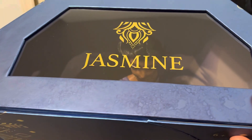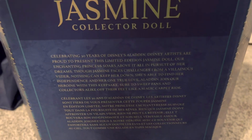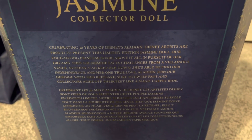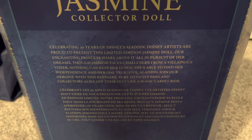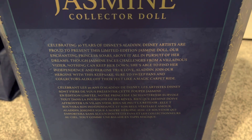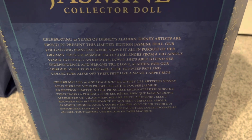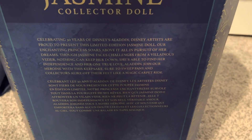On the top here, it just says Jasmine — not Aladdin, for some reason. On the back, I can finally read this. It says Jasmine Collector Doll, celebrating 30 years of Disney's Aladdin. Disney artists are proud to present this limited-edition Jasmine doll, our enchanting princess who soars above it all in pursuit of her dreams. Though Jasmine faces challenges from a villainous vizier, nothing can keep her down. She's able to find her independence and her one true love, Aladdin. Join our heroine with this keepsake, sure to sweep fans and collectors alike off their feet like a magic carpet ride.